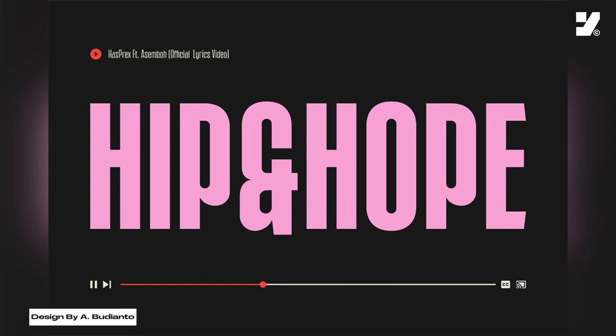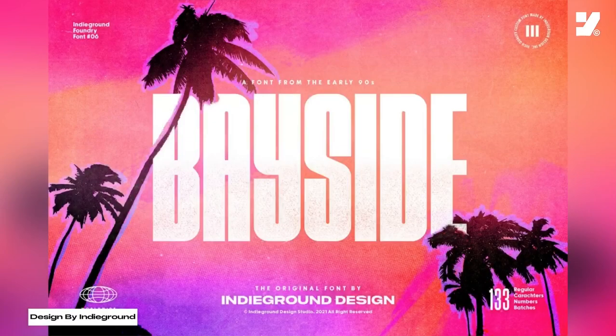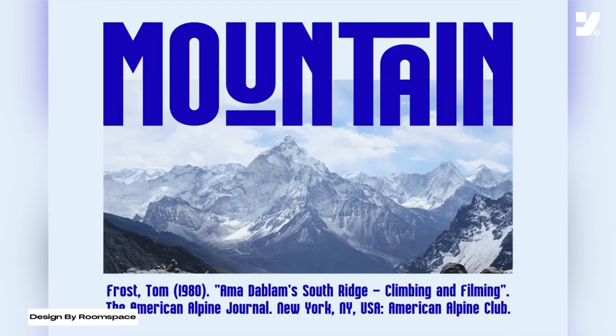We often see bold and condensed fonts used in marketing slogans, product packaging design, event posters, film titles, website titles, and headings and presentations. Using bold and condensed fonts is usually effective when you want to emphasize the main message or create a memorable appearance.